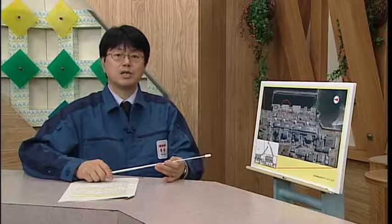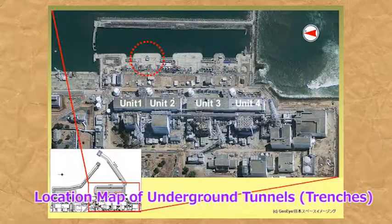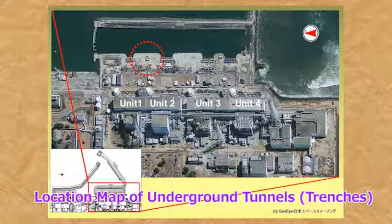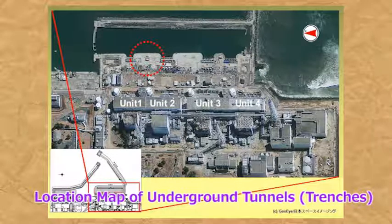This is a photo of units 1 to 4 taken from the air. As explained in the previous series, groundwater near the protective bank east of the turbine buildings was found contaminated with radioactive material. Therefore, we are currently implementing a measure to seal the soil near the protective bank by injecting liquid glass, which makes soil solid and impermeable.